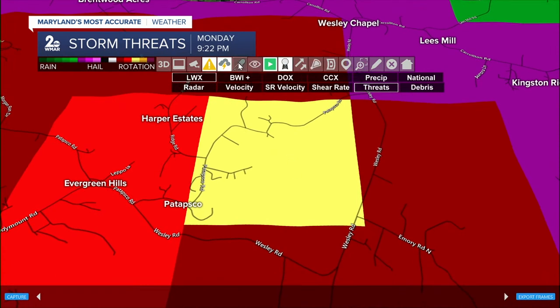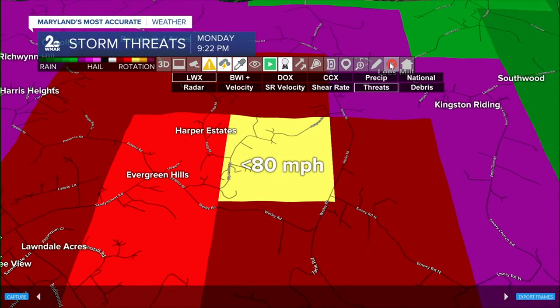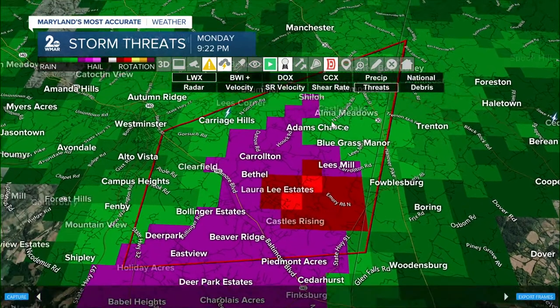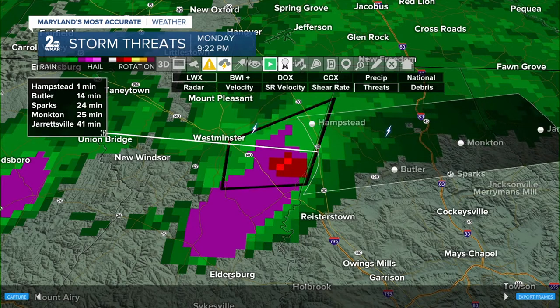This needs to be tracked out so that folks can get some lead time. I think if a warning comes down, it's going to come down pretty quick and get extended into more populated areas. Getting a new tracker line drawn out about 25 miles — Hampstead, you should already be in place. Folks in Butler, about 14 minutes. Sparks and Moncton, about 20 minutes. This will arrive in Jarrettsville in just under 40 minutes.